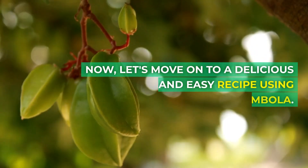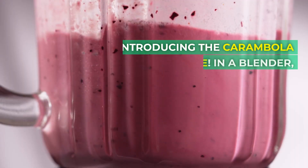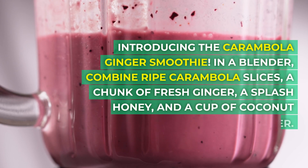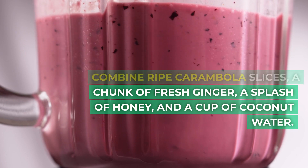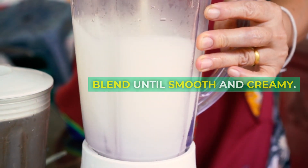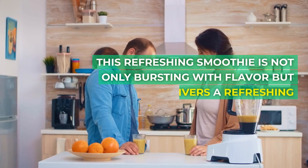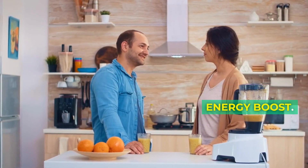Now, let's move on to a delicious and easy recipe using carambola — introducing the Carambola Ginger Smoothie. In a blender, combine ripe carambola slices, a chunk of fresh ginger, a splash of honey, and a cup of coconut water. Blend until smooth and creamy. This refreshing smoothie is not only bursting with flavor but also delivers a refreshing energy boost.